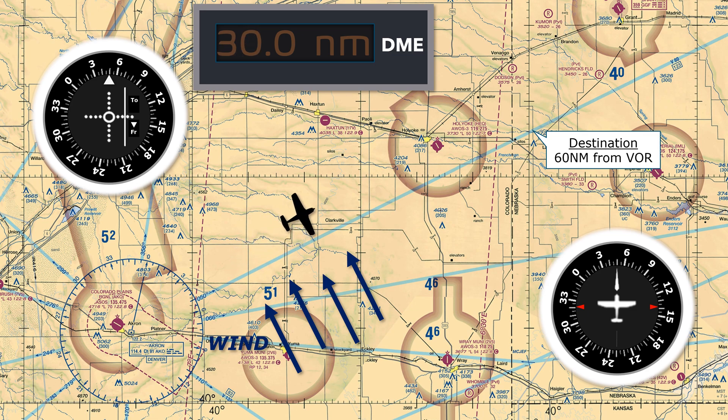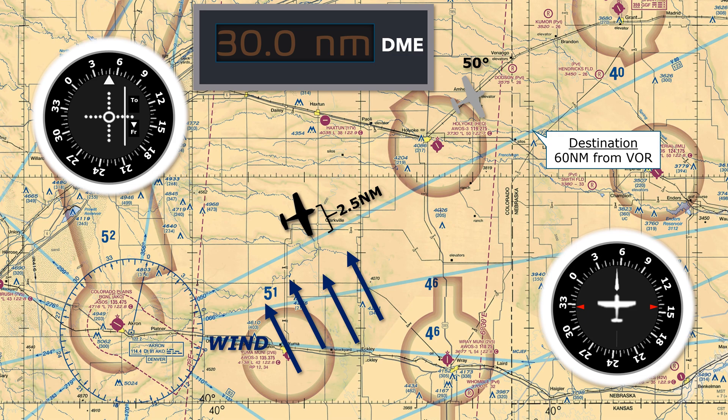When we're at 30 DME we take a moment to reassess. The 1 in 60 rule tells us that five degrees of separation at 30 miles away equates with being off track by two and a half miles. If we made no correction and stayed on our 050 degree heading we'd get further and further off track — not what we want. So we turn right five degrees to chase the needle.